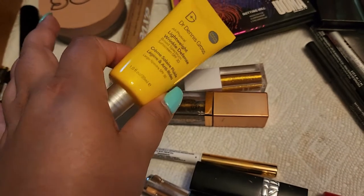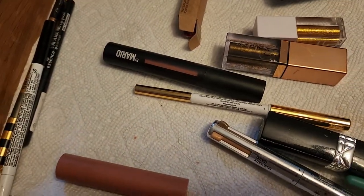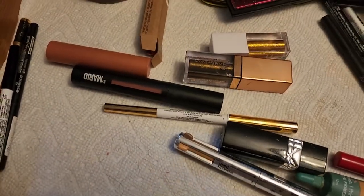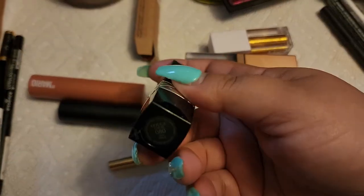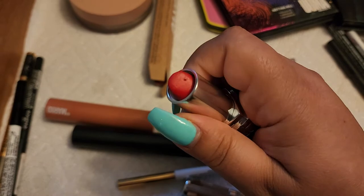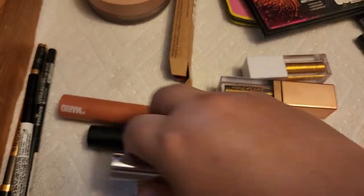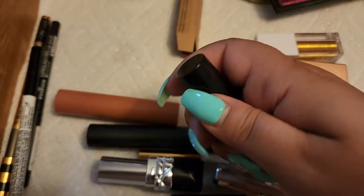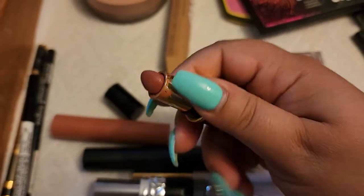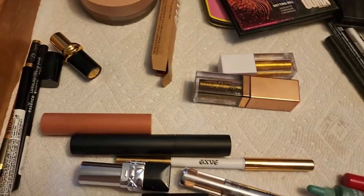Now lipsticks: I love the Makeup by Mario one — very comfortable, wore it a lot this week. The balm is so minty and pretty, not painful at all, very good. The Dior lipstick — I love it, it's a beautiful red, just everything. The lipstick from Pat McGrath is also beautiful, so so good. I think I'll keep the Omi one for one more week because I love it so much, it's so pretty.